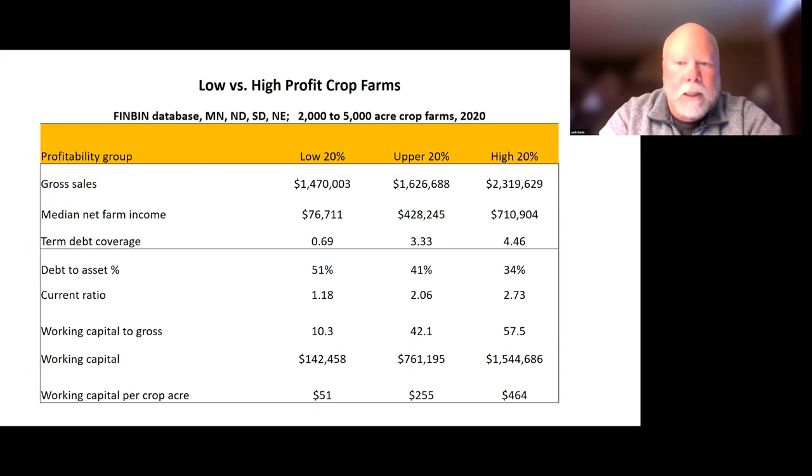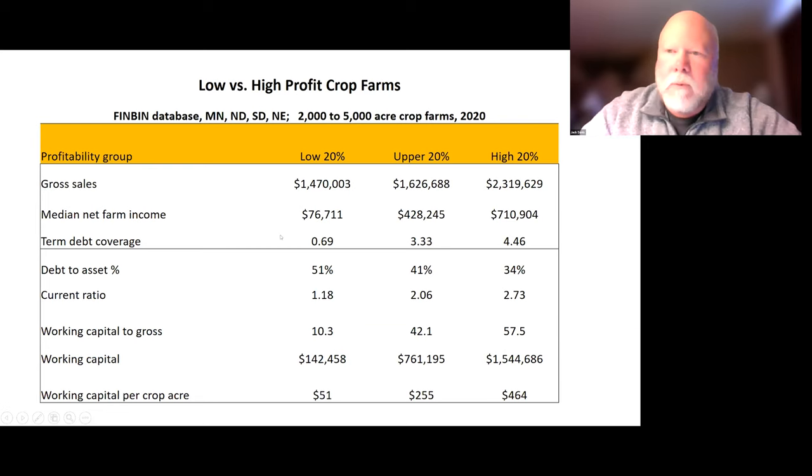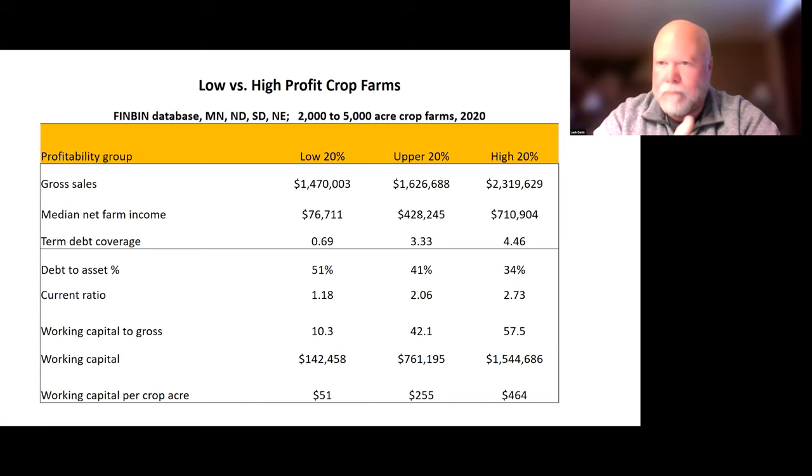Staying with that same group, looking at their total gross sales, a big one is term debt coverage — a ratio that measures the ability of the farm to cover all its expenses, what it's taking out for owner withdrawals, and its ability to cover the term debt it has. Below one, they are not covering that; you'd like to see it at one and a half to two. You can see our upper and high level groups have really good coverage of those debt payments — they're properly structured and meeting those payments easily.